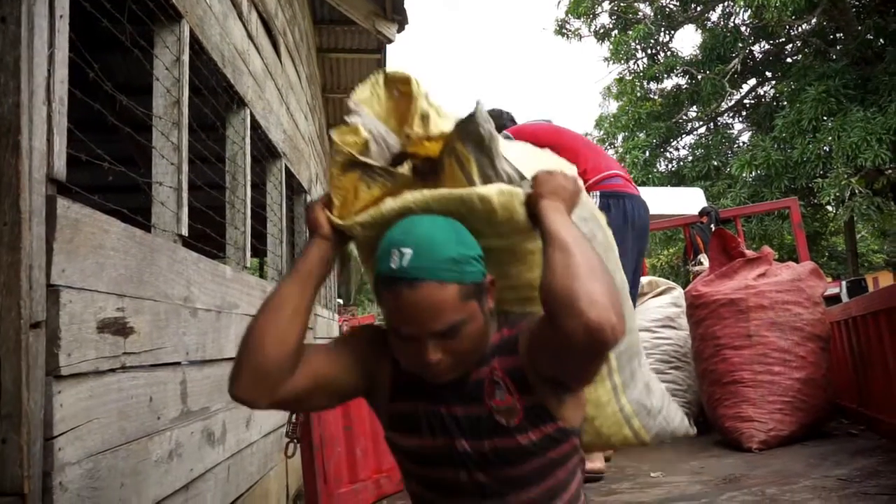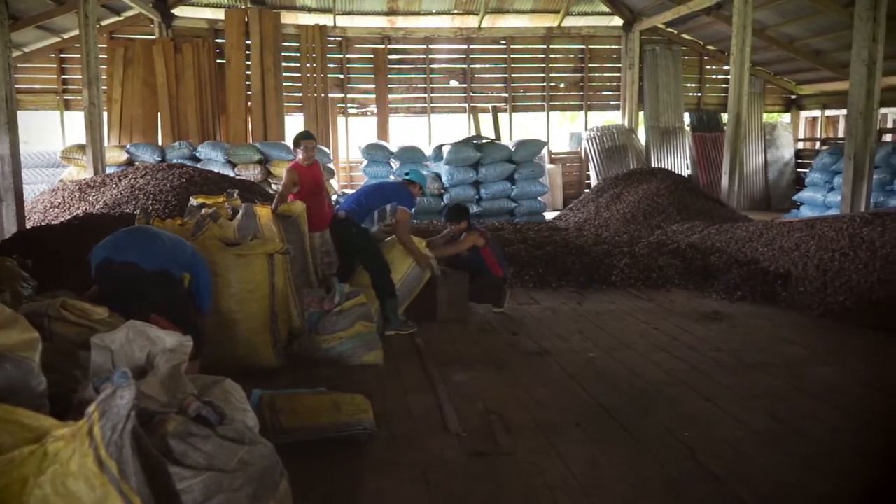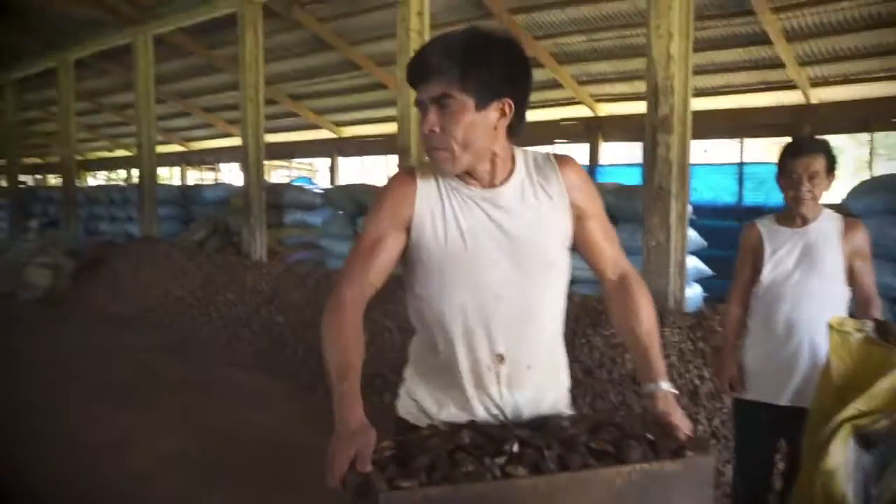The nuts, still damp, must not stay in their sacks for longer than 7 days, or they may turn mouldy. So, in the central store they are measured in standardised boxes and spread out to dry.